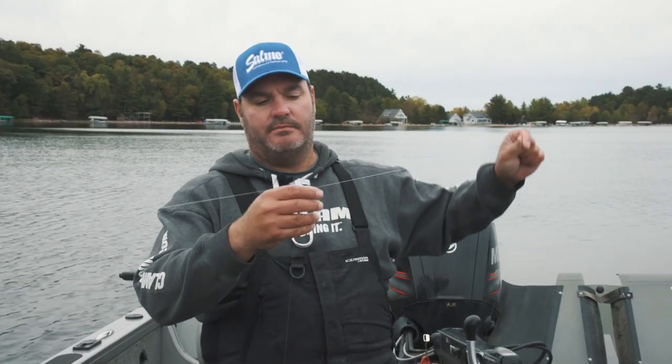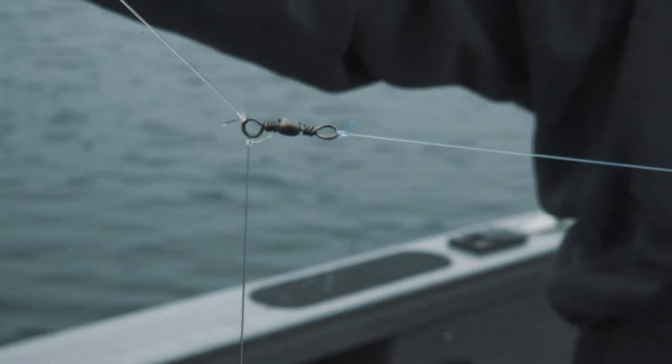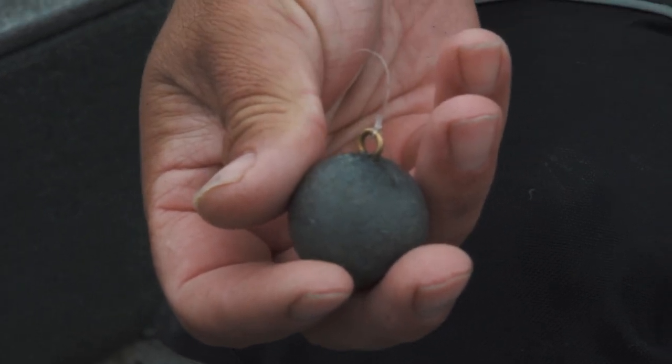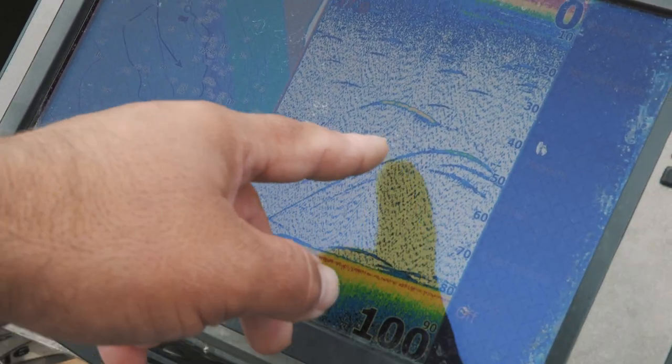Basically what I do is I use a modified three-way weight. I got a swivel with a sinker tied off, and the sinker is actually eight ounces. The reason I use the eight ounce weight is it goes directly below the boat, and I can see it on my locator — and that allows me to see how the fish are reacting to the Selmo Hornet.